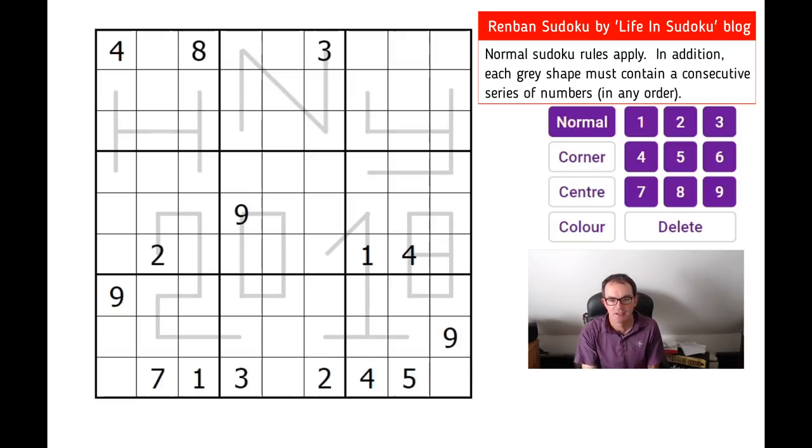Hello and welcome back to Cracking the Cryptic. It's Friday today, so I thought we'd take a look at this puzzle. Friday is sometimes a day where we feature a slightly harder puzzle, and looking at the comments this one received on its blog, Life and Sudoku, it seems to have taken people a good number of minutes to solve. Leave yourself some time to do this one.